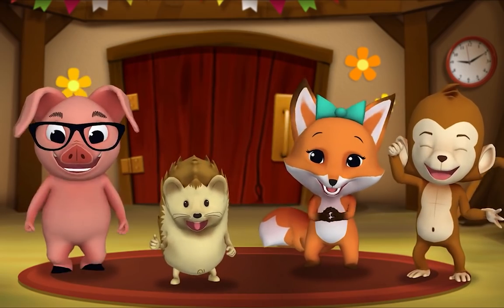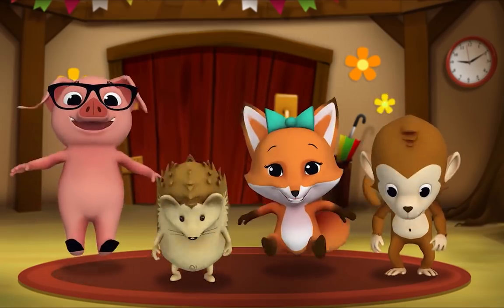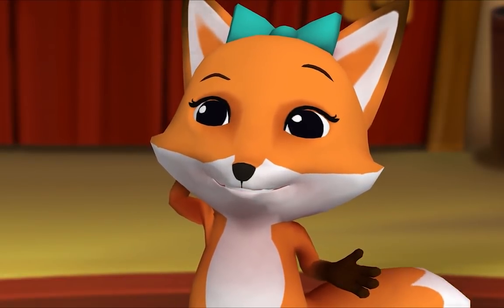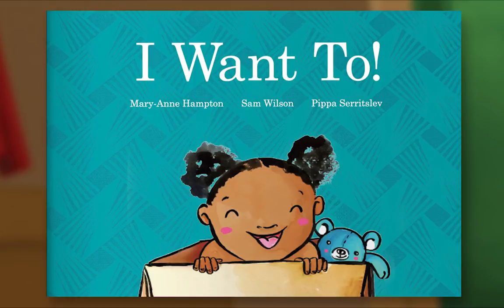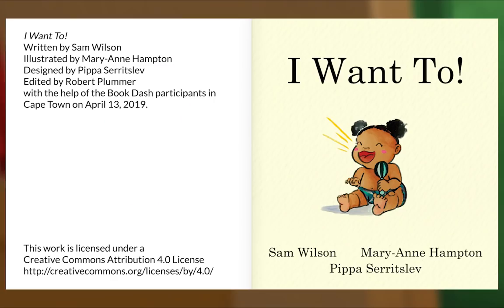It's story time! Yay! Gather round, everyone. What book are we reading? We're reading this one. It's called 'I Want To.' This story is about all the things a baby wants to do. Let's see what they are. Let's begin. 'I Want To' — written by Sam Wilson, illustrated by Marianne Hampton, designed by Pippa Seredzlev.